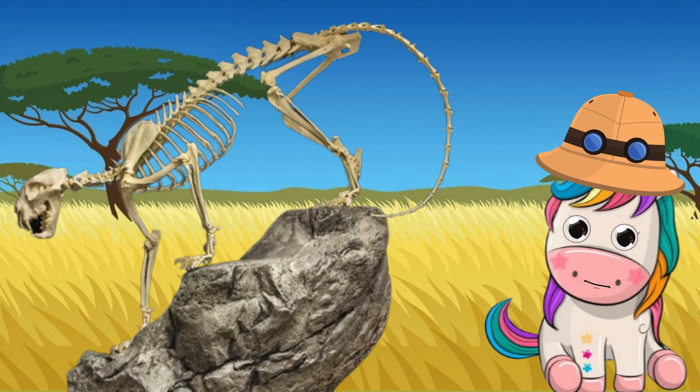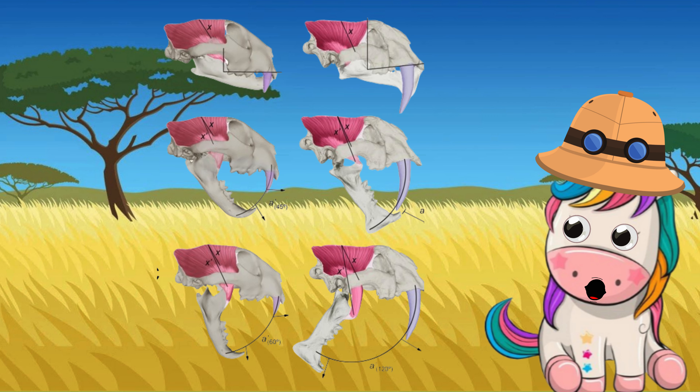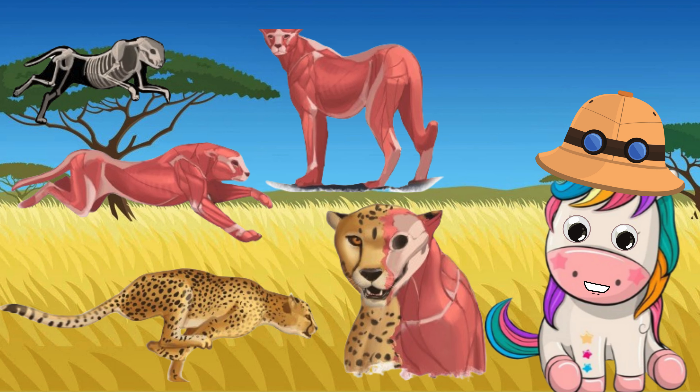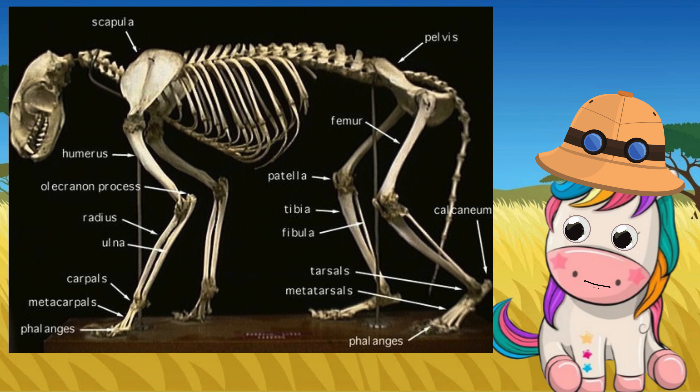How many bones does a leopard have? 250 bones. Skull length: 23.7 cm (9.5 in), skull width: 14.3 cm (5.5 in), skull height: 10.9 cm (4.5 in). In the multi-billion dollar TCM industry, powdered leopard bones are used in adhesive bandages and tablets as a cheaper alternative to the more expensive tiger bone, which is thought to treat arthritis and other joint ailments, according to animal rights groups.